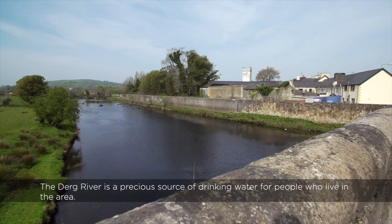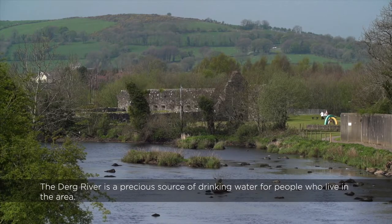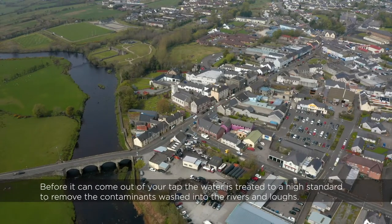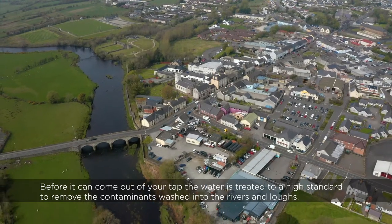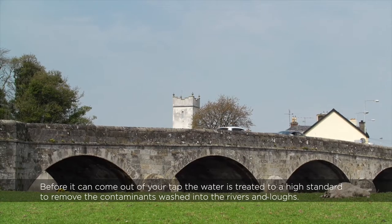The Derg River is a precious source of drinking water for people who live in the area. Before it can come out of your tap, the water is treated to a high standard to remove the contaminants washed into the rivers and lochs.